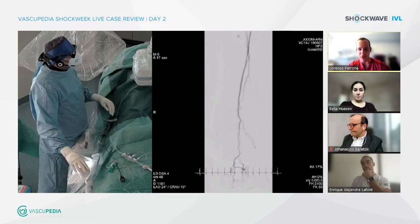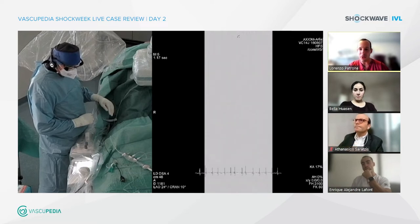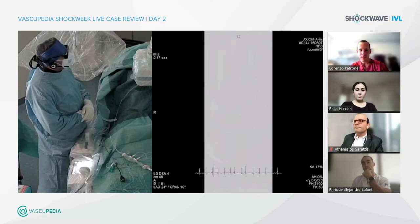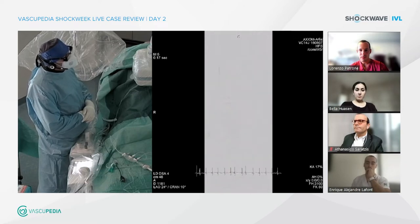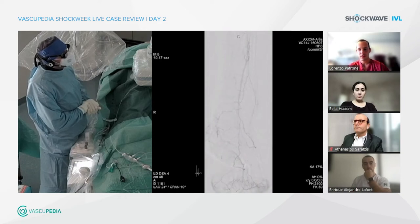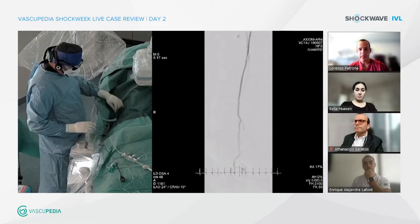Typical heavy smoker. This patient I would classify as Rutherford 3 to 4. Are you willing to open just this SFA which is badly stenotic, or also tackle the popliteal? I would say it would be better to revascularize him completely. It's not really an occlusion of the popliteal — so if it were an occlusion or collateralized occlusion I would leave only the SFA — but in this case I would treat both the popliteal artery and the SFA. Do you plan to use shockwave for both lesions?